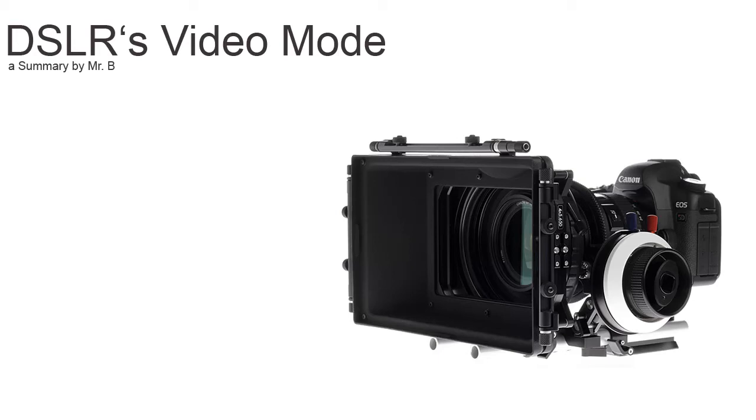Welcome to my short introduction to DSLR's video mode. Why should you use a DSLR to shoot video?